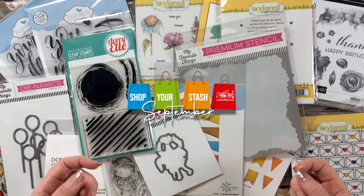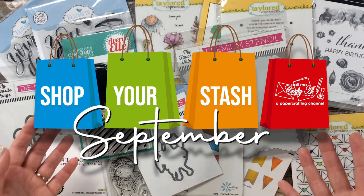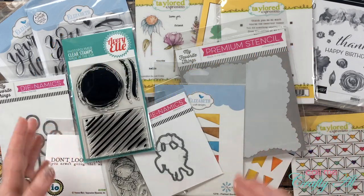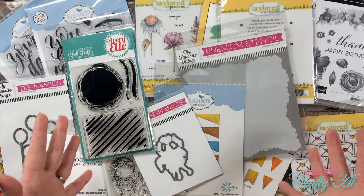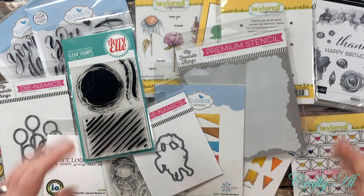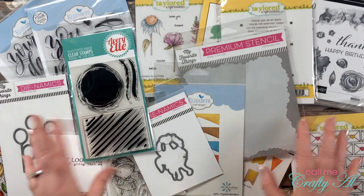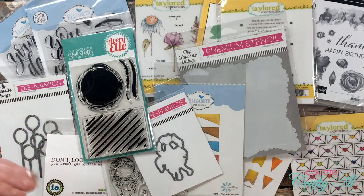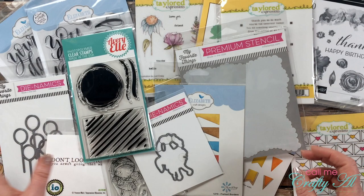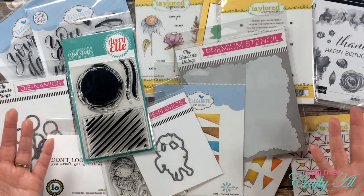I am calling this the Shop Your Stash September Challenge. Now usually when I have one of these shop your stash challenges there's a giveaway at the end, but I will let you know I'm completely broke — that's why I have to do this. Don't worry, I'm hoping to have a big giveaway at the end of the year, but this month let's just do this for our own satisfaction of knowing that we've finally used some of that stuff sitting in the back of the drawer or packed away in the cabinet.